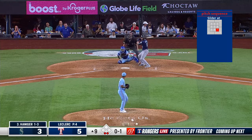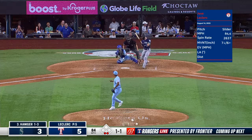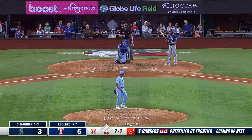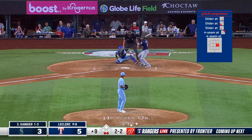One and one. Bregman singled in walk. And that's strike two — well, that's a good slider right there. One-two. Two-two. Slider over to the right side — foul. Two-two, and a swing and a miss. Strike three. Leclerc closes it out.